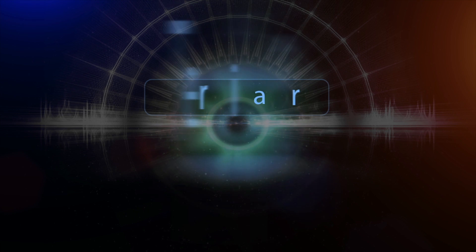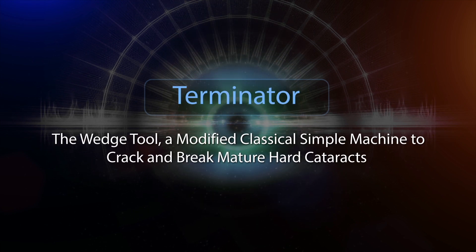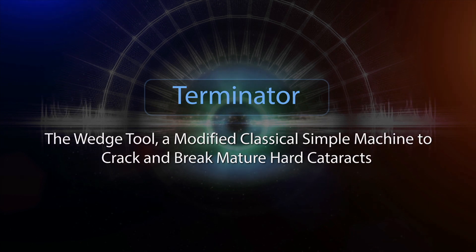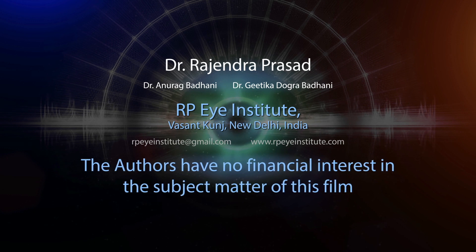In this film we aim to demonstrate an efficient new device: Terminator, the wedge tool — a modified classical simple machine to crack and break mature hard cataracts. The authors have no financial interest in the subject matter of this film.